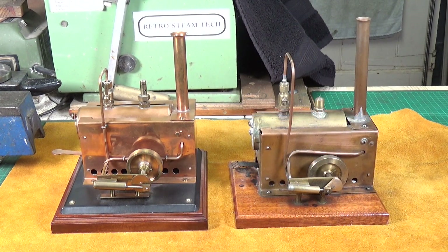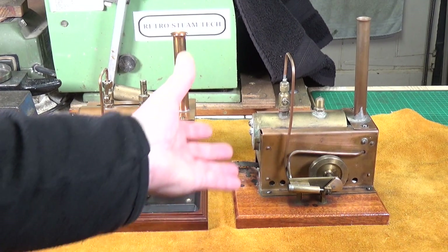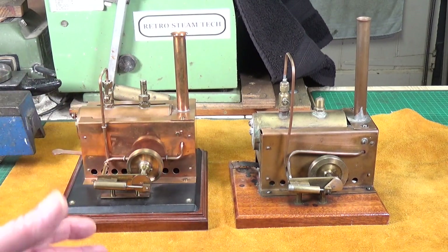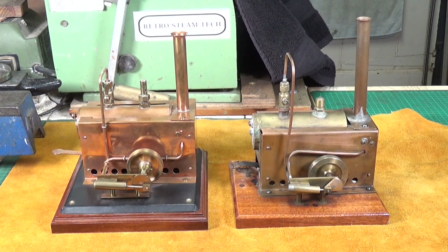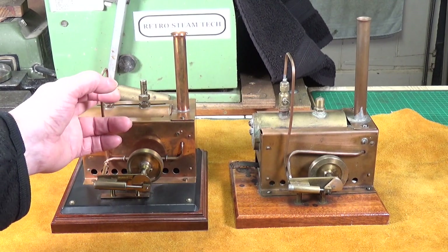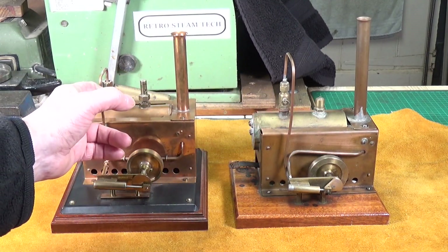A week or so ago I spotted this one. I don't know for certain whether these were definitely made by the same chap, but there are some glaringly obvious similarities. I think if they were, this was probably an earlier attempt, because the quality of workmanship isn't quite as good — but the regulator valve is pretty much identical on both engines, and I've not seen one like that on another engine.